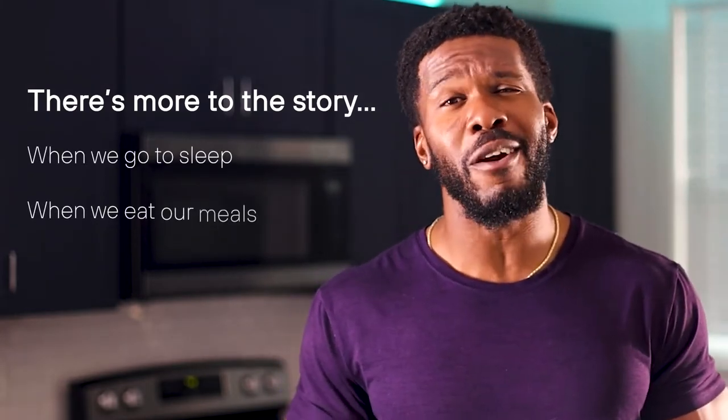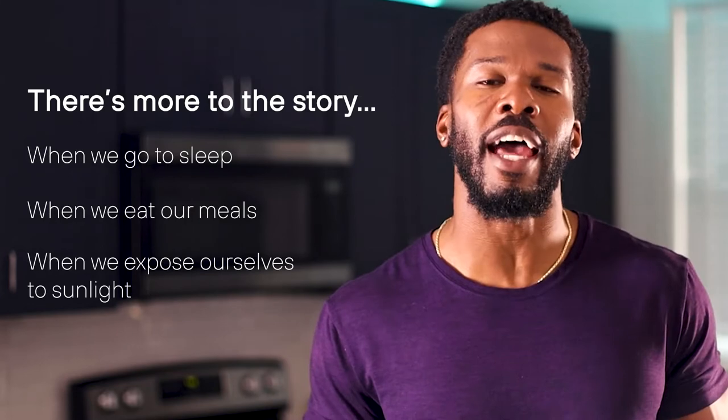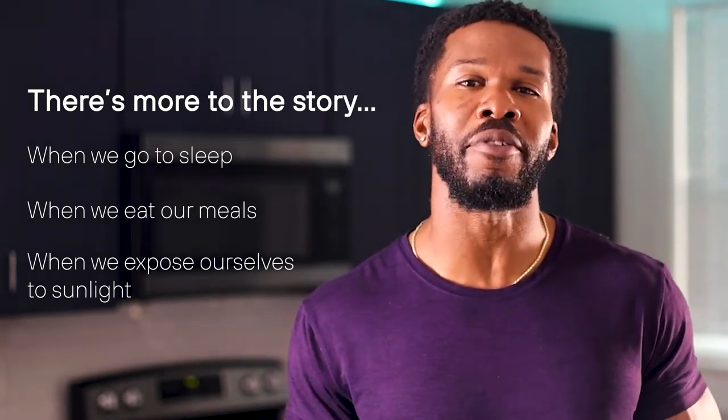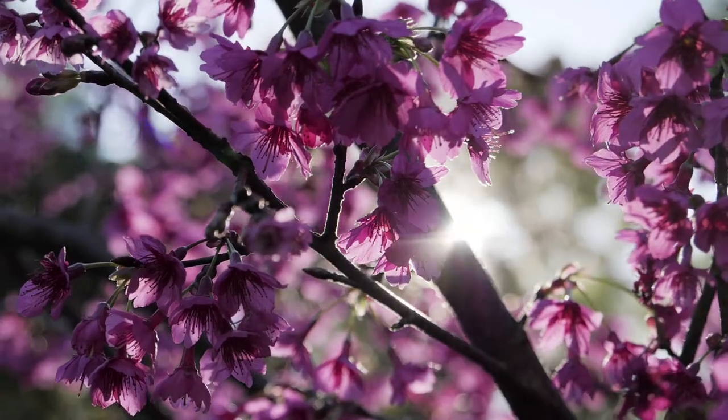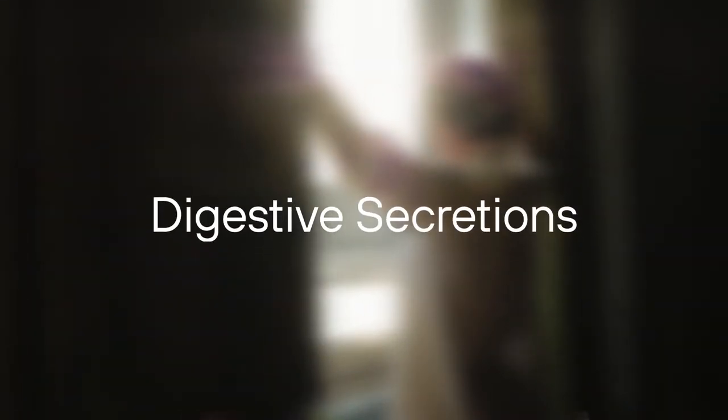When we go to sleep, when we eat our meals, and when we expose ourselves to sunlight determines how our body regulates itself over a 24-hour period. This is what's referred to as our circadian rhythm. Your circadian rhythm is set every single morning by internal molecules and external stimuli, like light. When the cells in our eye perceive natural light, which can happen even with our eyes closed, they alert neurons in the suprachiasmatic nuclei that begin sending signals to help regulate physiological processes in our body, like the release of hormones, body temperature, digestive secretions, and glucose metabolism. You also have another clock that's regulated by when you eat and when you sleep, which fine-tunes each of the processes in your body.